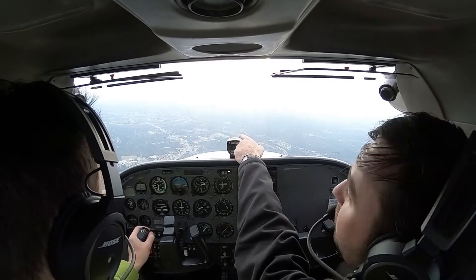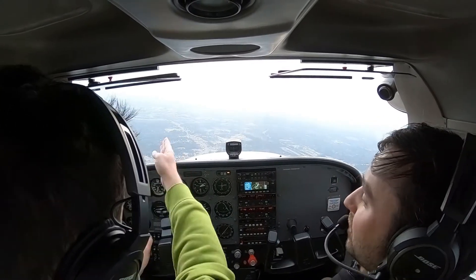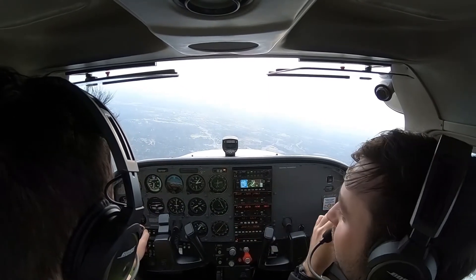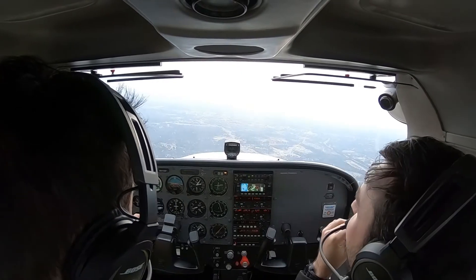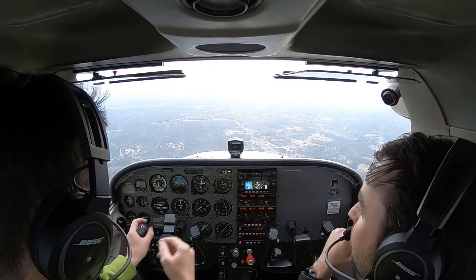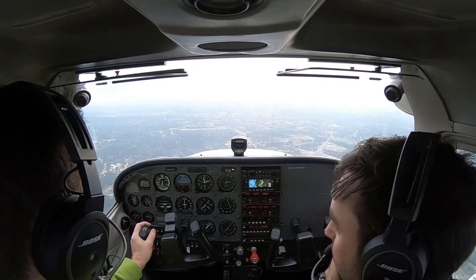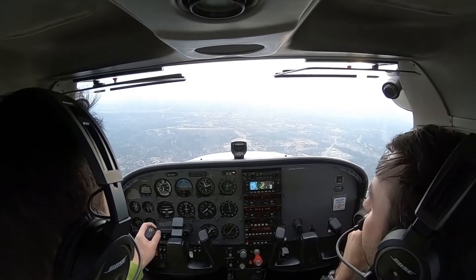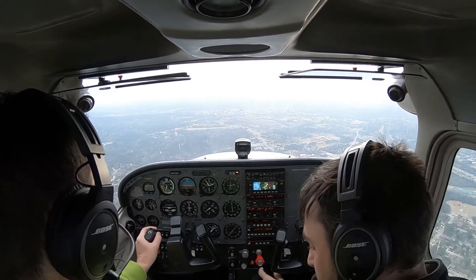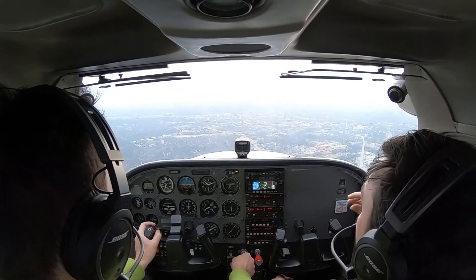I've got the airport in sight — there's a little red light right over there. In a minute we'll flip over to tower. Appreciate the patience today, contact tower 110.05. Columbia Tower, Skyhawk 8700 Sierra Papa inbound on RNAV runway 23. Skyhawk 8700 Sierra Papa, Columbia Tower, wind 240 at 8, runway 23, cleared to land.